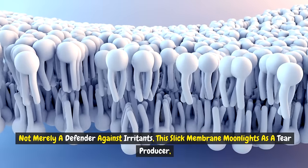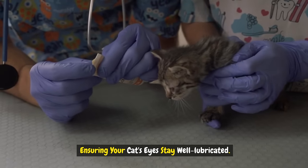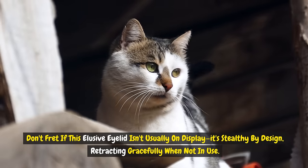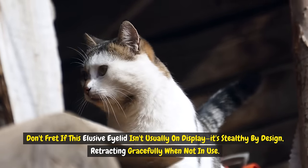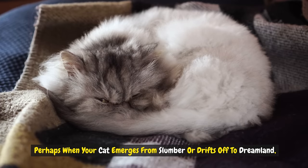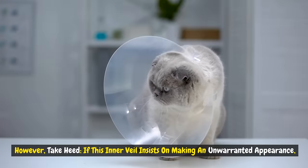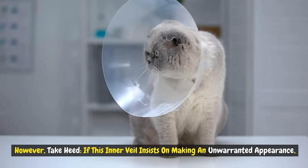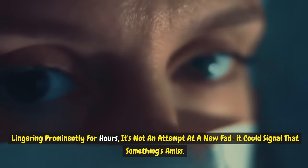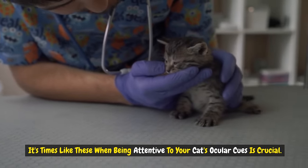Not merely a defender against irritants, this slick membrane moonlights as a tear producer, ensuring your cat's eyes stay well lubricated. Don't fret if this elusive eyelid isn't usually on display — it's stealthy by design, retracting gracefully when not in use. Yet there are tranquil moments, perhaps when your cat emerges from slumber or drifts off to dreamland, when you might spot this enigmatic eyelid. However, take heed: if this inner veil insists on making an unwarranted appearance, lingering prominently for hours, it could signal that something's amiss, and being attentive to your cat's ocular cues is crucial.